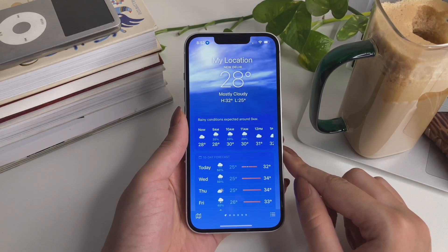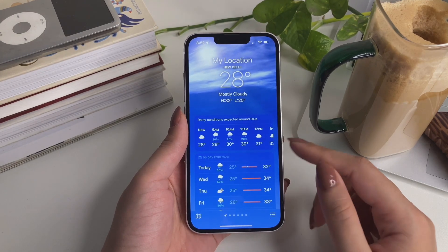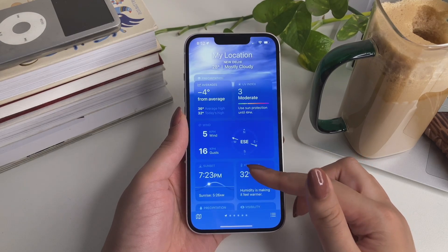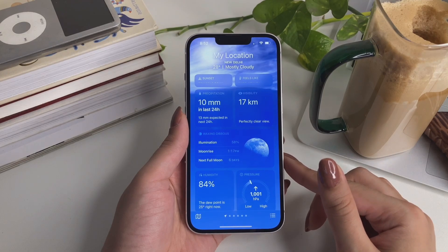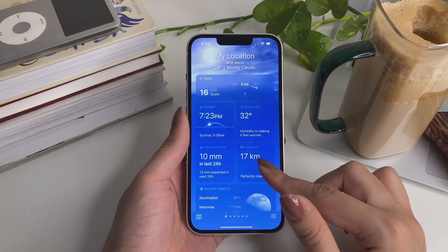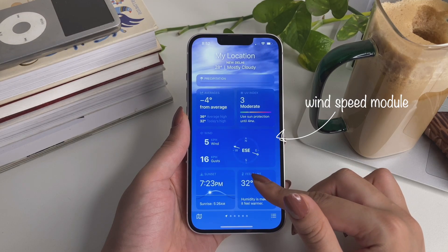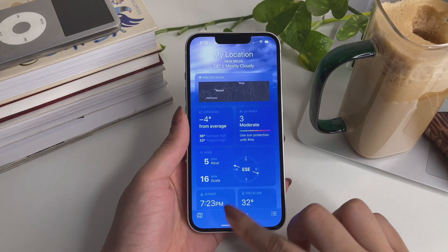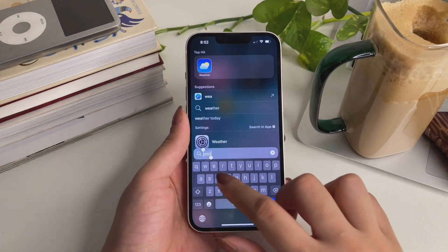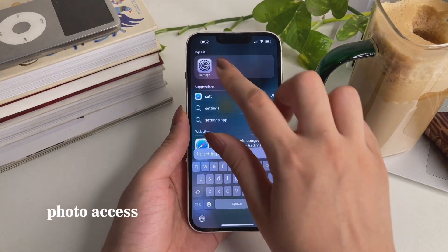If you open the weather app, you can now see the current phase of the moon, the time until the next full moon, the timings of moonset and moonrise, and the whole moon calendar. The speed module is also a bit larger now. Apple has finally added moon information to the weather app.